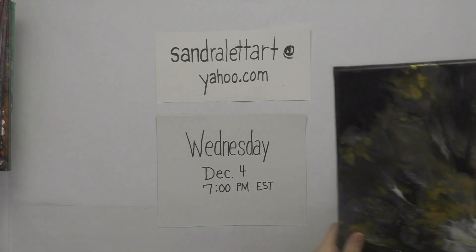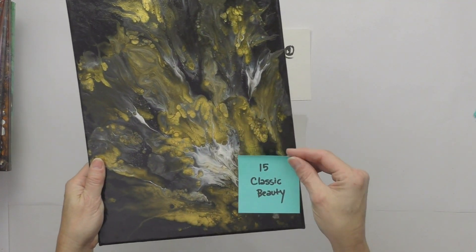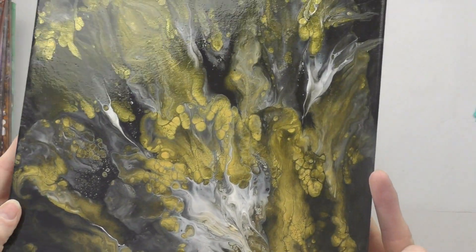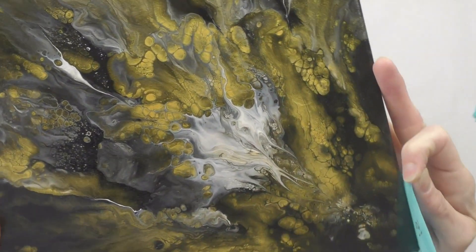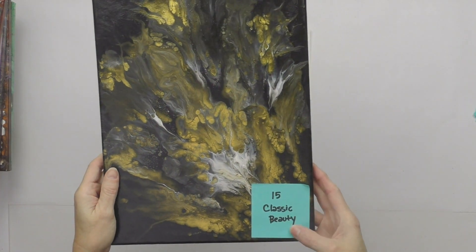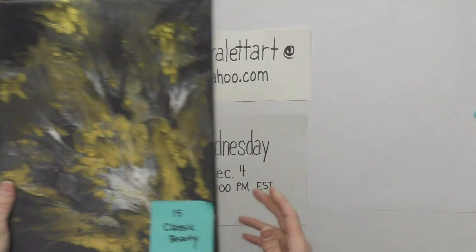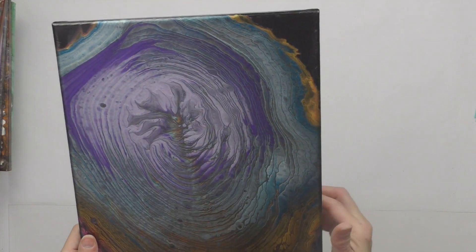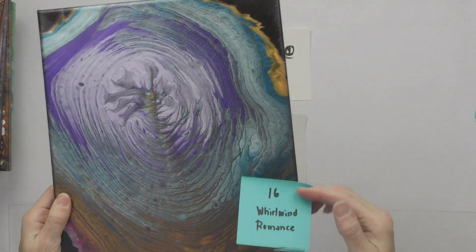Night Blooms would make a good companion piece to the other white-based paintings. Number fifteen is Classic Beauty — also 11 by 14 in the same black, gold, and white combination with shimmery metallic gold. Starting bid is $35.